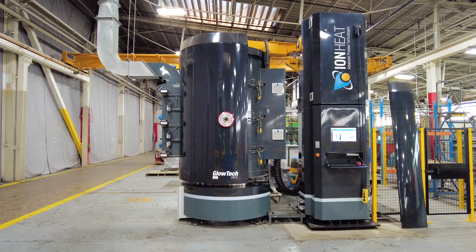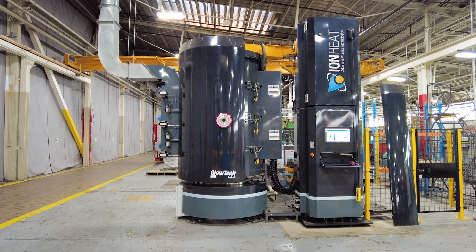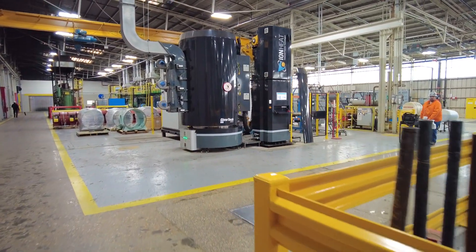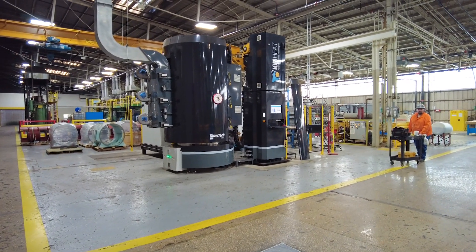We also had investments in our heat treat facility — we got into the ion nitride technology. The parts that will be running on this machine are parts that we've always outsourced. Now we have the capability to do it here, so that also reduces shipping costs and costs to have another manufacturer produce it.